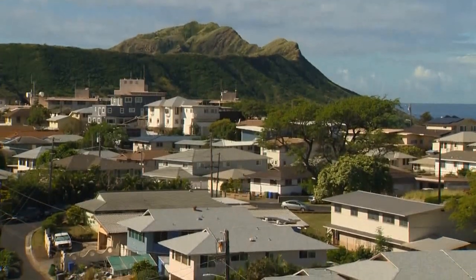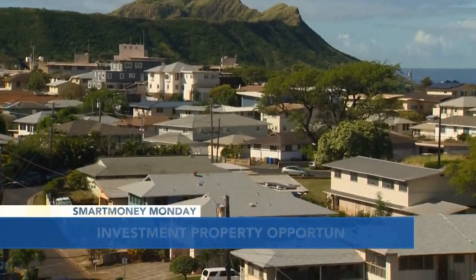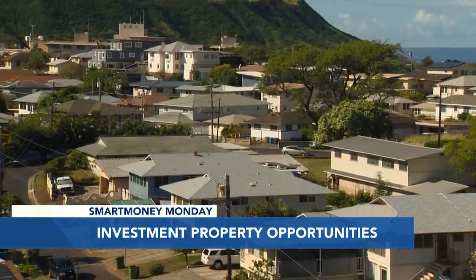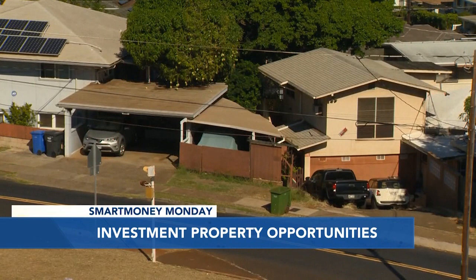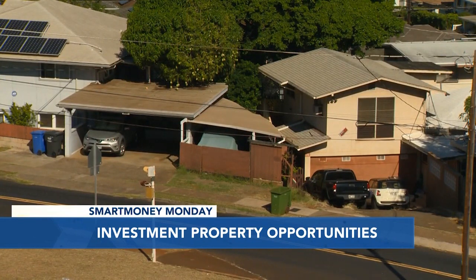Which sounds great, but it also sounds like a big time commitment. It absolutely is, Steve. So you really need to decide whether you want this to be a short-term or a long-term investment. Short-term, you would quickly fix it up and sell it, or long-term, you would hold it and rent it out.